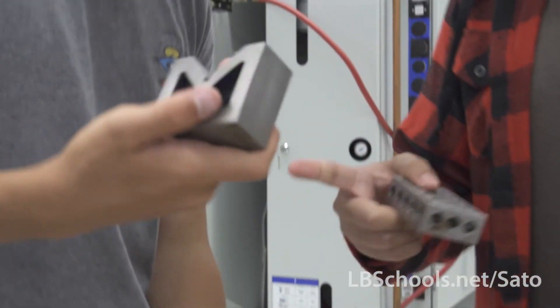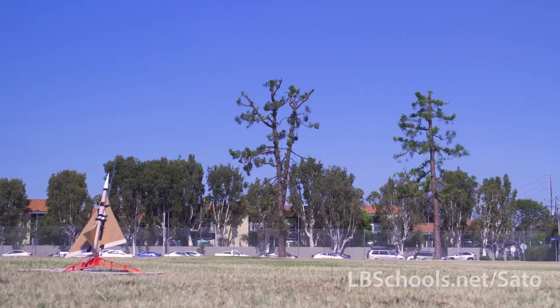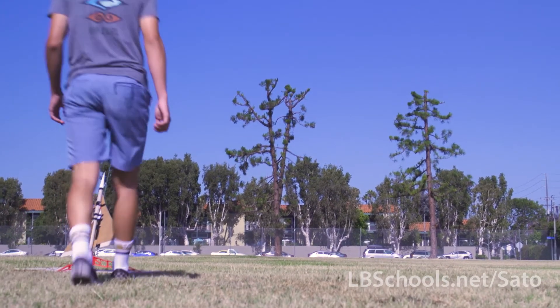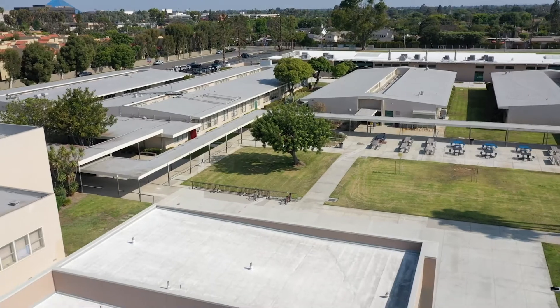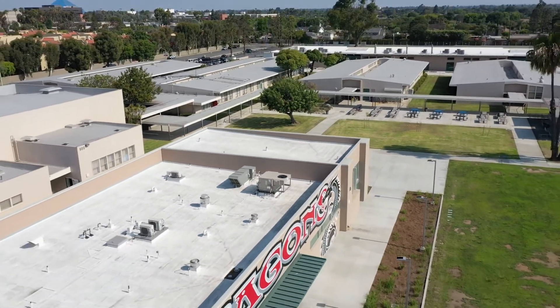Our program is definitely growing. We're making more connections to industry folks and people coming in from different colleges. We're starting to see our students take internships, and so it's an exciting time because we're adding and growing, and it's great to be here.